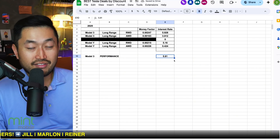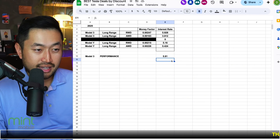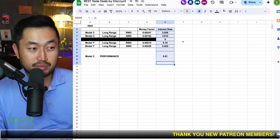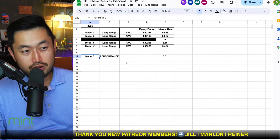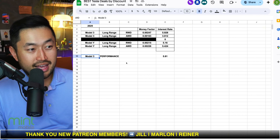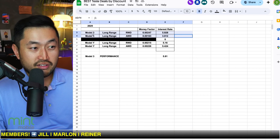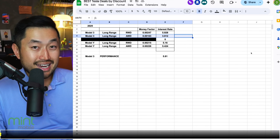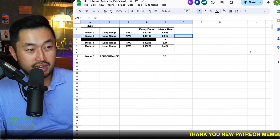We were able to find out it is five point eight one percent on a lease. When you compare it against the other current 2025s, it's not that bad. But the problem is the Model 3 Performance is a 2024, and the Model 3 Long Range All-Wheel Drive for 2024s — you can get interest rates as low as one point nine one percent. So it's way more favorable.